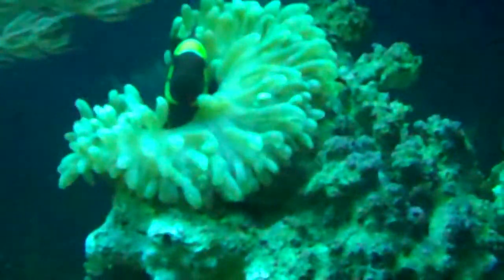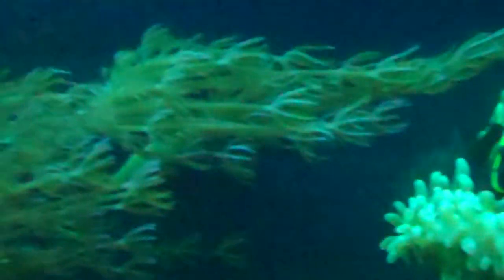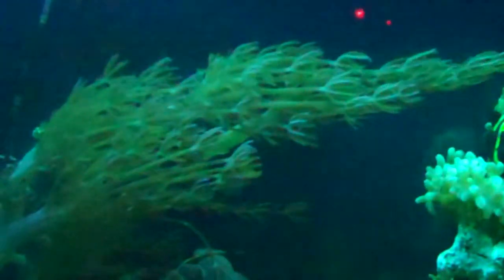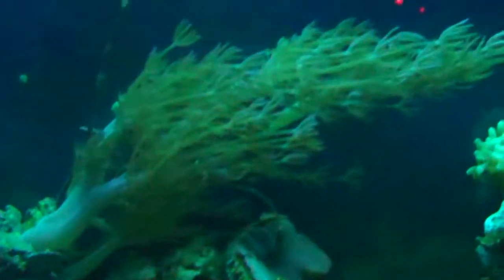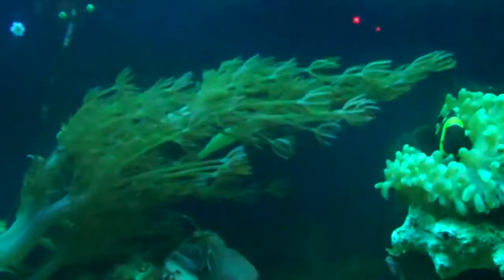There's the clown in her anemone. And as the lights get dark, you'll see the zoas start to curl up. As soon as darkness sets in at night, everything that can be eaten goes into hiding.